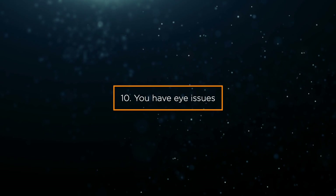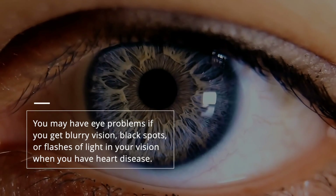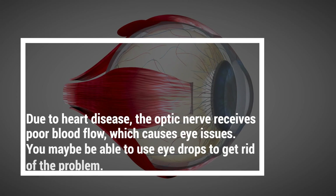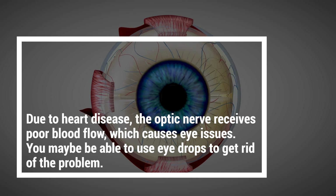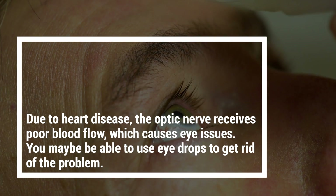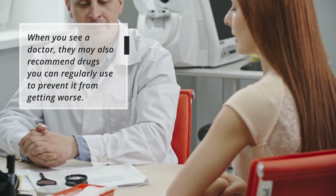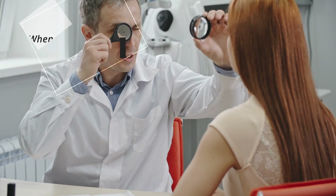Sign 10: You have eye issues. You may have eye problems such as blurry vision, black spots, or flashes of light in your vision when you have heart disease. Due to heart disease, the optic nerve receives poor blood flow, which causes eye issues. You may be able to use eye drops to address the problem, and your doctor may also recommend drugs you can regularly use to prevent it from getting worse.